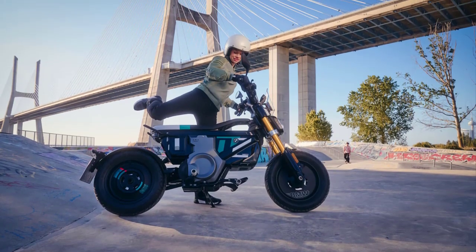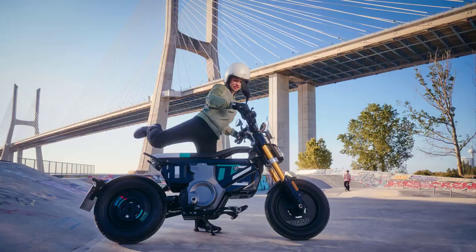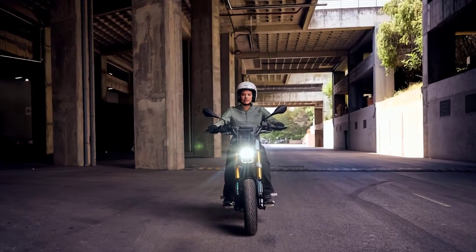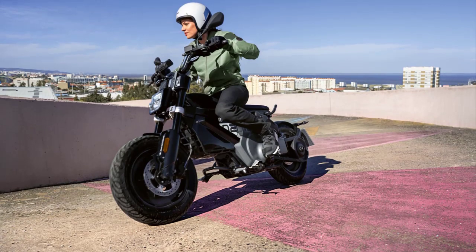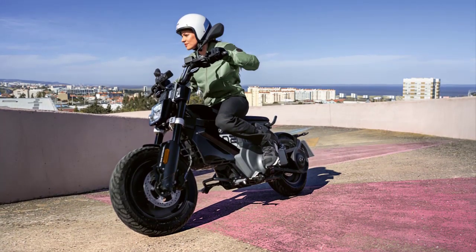In conclusion, the 2024 BMW C02 is a groundbreaking electric motorcycle that combines style, sustainability, and urban practicality. It's perfect for riders who crave a thrilling and eco-friendly way to navigate the city streets. So, get ready to turn heads as you zip around town on this two-wheeled marvel.